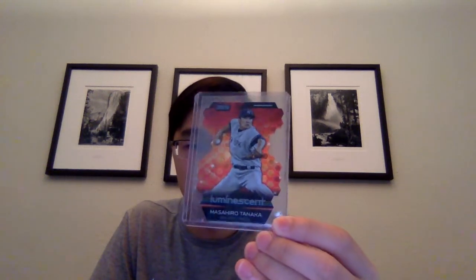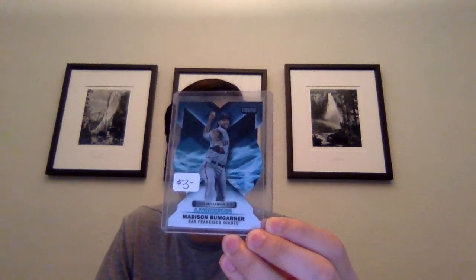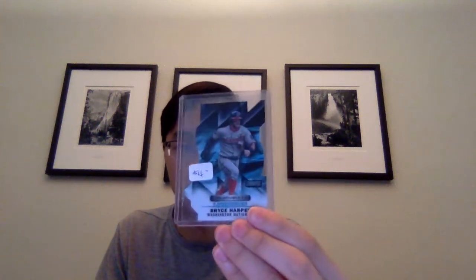A bunch of Stadium Club inserts that I really like. From 2014, this is the luminescent of Masahiro Tanaka. The difference between luminous and luminescent is that the luminescent has a little bit of shine to it. Got a 2015 luminescent of Jose Abreu, and then the rest are from 2016 Topps Stadium Club - quite a few luminous inserts. I paid 50 cents each for these, so if you see a sticker price just ignore it. Lorenzo Cain, Noah Syndergaard, Mike Trout - definitely did not pay $12 for that - Josh Donaldson, Bryce Harper, Zack Greinke, and Adrian Beltre.